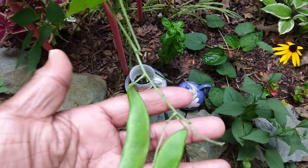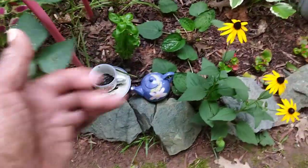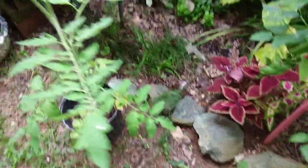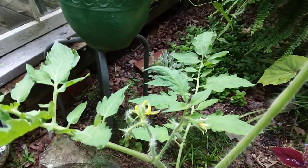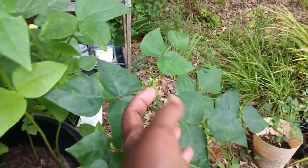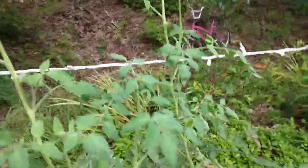More beans here — I'm not sure if they are the butter beans or the sweet pea type, but they are coming in pretty good. Another tomato plant that might get a few tomatoes off of it. I plant beans everywhere. This tomato plant has a few flowers so it may do something.